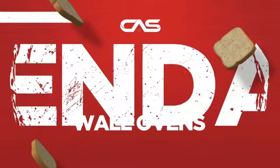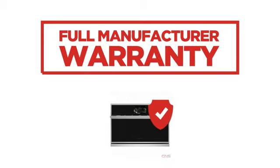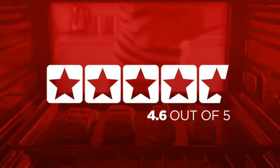Need a dependable wall oven? Try this speed oven model from a trusted brand. Backed with a full manufacturer warranty, it makes a great wall oven for high-end homes. In fact, it is the choice of many customers with a 4.6 star rating.